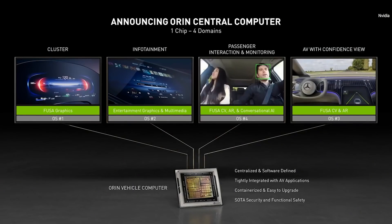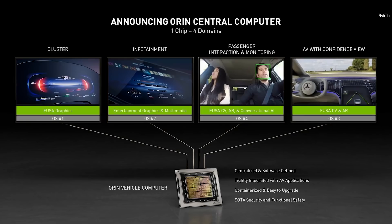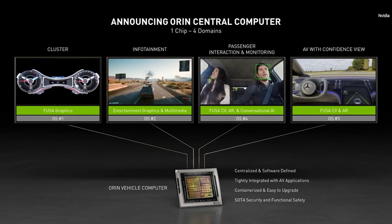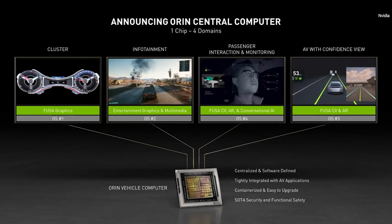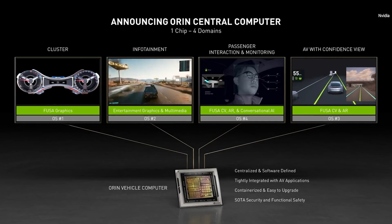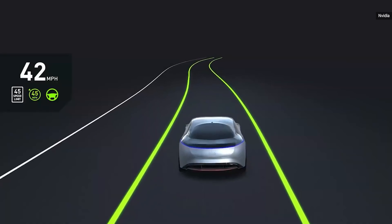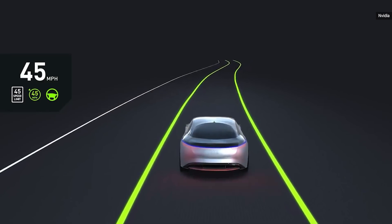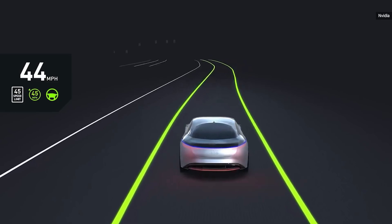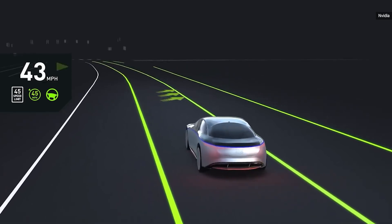Today, we're announcing that Oren was also designed to be the central computer of the car. Oren will process in one central computer the cluster, infotainment, passenger interaction AI, and very importantly, the confidence view — or the perception world model. The confidence view is what the car actually perceives around it and constructs into a 3D surround model. This is what's in the mind of the Autopilot AI.